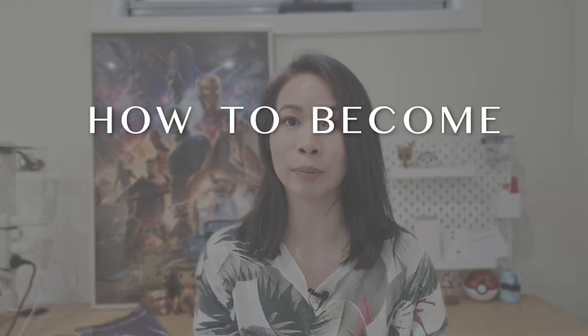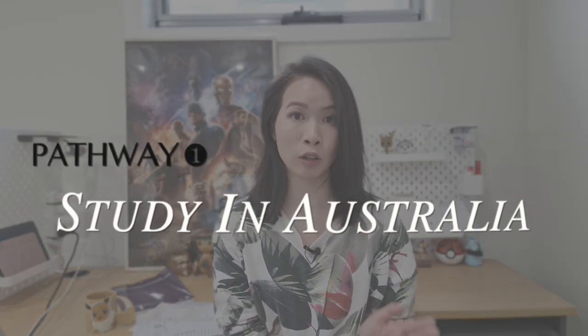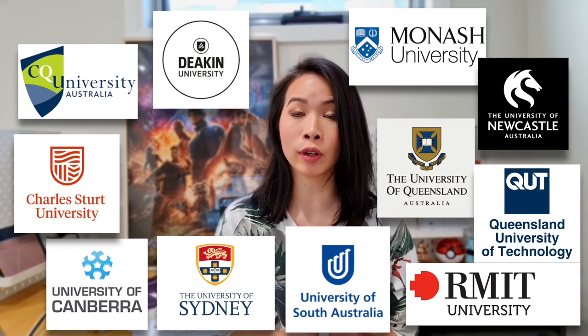I'm going to overshare with you how to become a radiographer in Australia. There are two pathways you can take. The first one would be to study in Australia — there are about nine universities here that offer a bachelor degree or master degree in medical imaging.